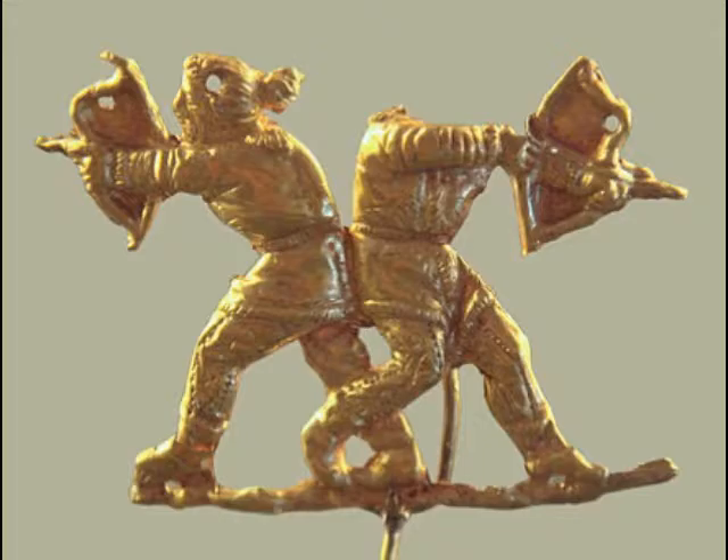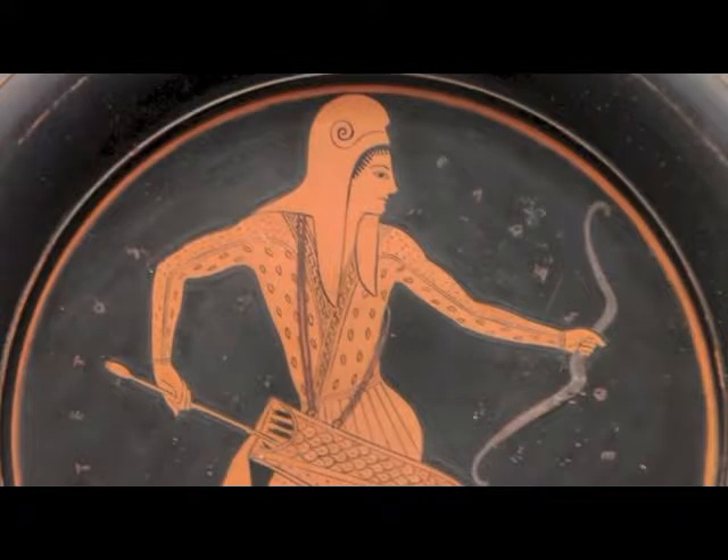Besides the lethal design of the Scythian trilobate point, another nasty feature was the use of poison — not only were they experts at archery, but also biological warfare. The land the Scythians inhabited is home to a number of snakes from which they could draw venom, including the steppe viper, Caucasus viper, European adder, and the long-nosed sand viper. The book titled 'On Marvelous Things Heard' by Pseudo-Aristotle mentions the Scythians' handling of snakes and how to extract poison. Quote: 'They say the Scythian poison, in which that people dips its arrows, is procured from the viper. The Scythians watch those that are just bringing forth young, and take them, and allow them to putrefy for some days.'